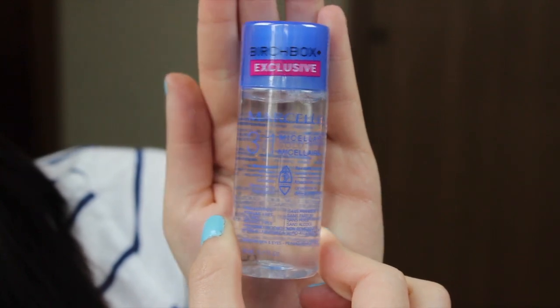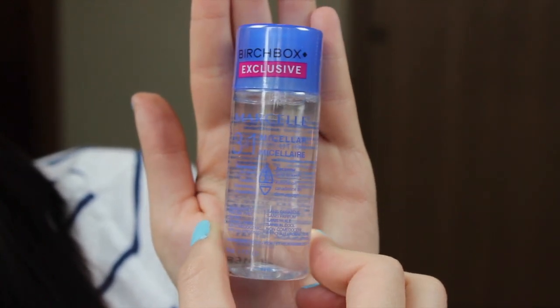The next thing is a Birchbox exclusive — the Marcelle 3-in-1 Micellar Cleansing Solution. The full size is supposed to be $21. I assume it works kind of like a toner and makeup remover. I know those are super popular right now. I have a Garnier one I've been trying that's okay, but I prefer separate toners and makeup removers. Some of them leave a film on my face, but I'm sure I'll try this out.